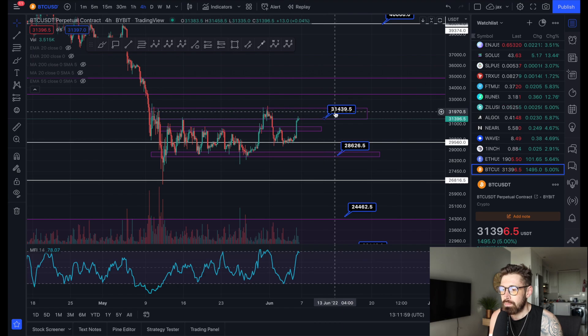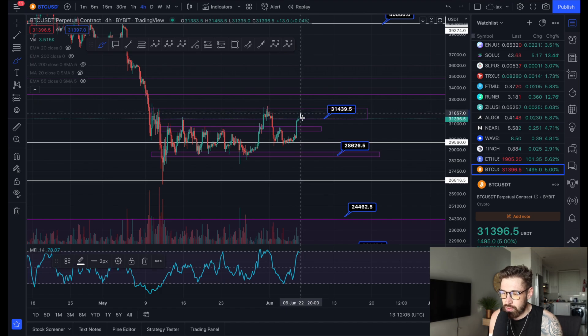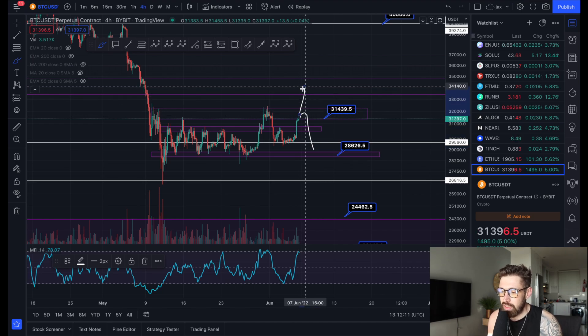Here on the four-hour time frame, we're still range-bound between about $28,600 and $31,400 to about $32,300. So we could easily consolidate again and come back down, but if we're able to finally break this resistance, that's when you'd see a push up.